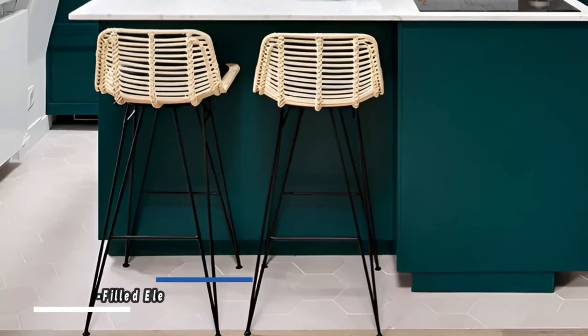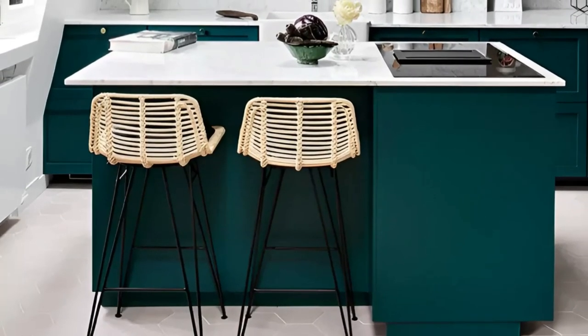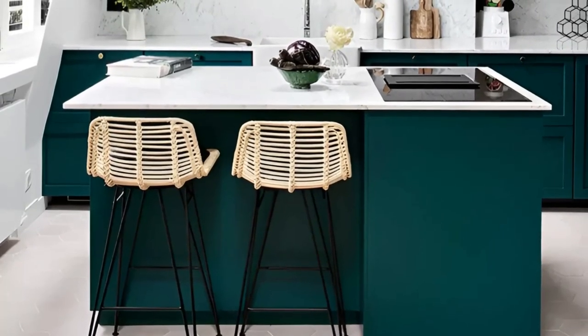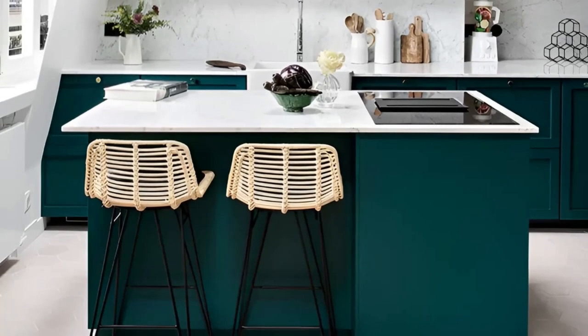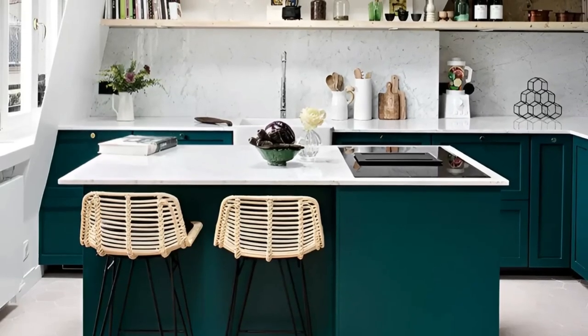The top-floor Paris apartment designed by Space Factory showcases a small kitchen design that exudes elegance, functionality, and an abundance of natural light. The deep-teal lower cabinetry grounds the space, while the tall marble backsplash adds a touch of luxury.